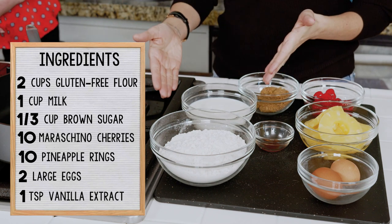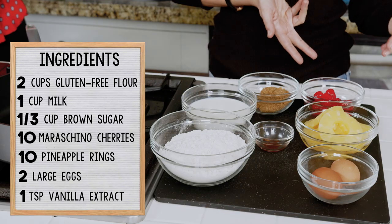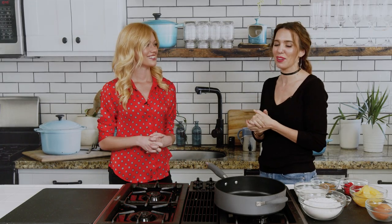Let's get started. We've got our gluten-free flour, we've got milk, we've got brown sugar, maraschino cherries, pineapple, vanilla extract, and our eggs. Let's make some. I can't wait to eat these — I'm kind of craving some pancakes.